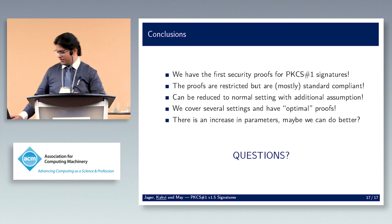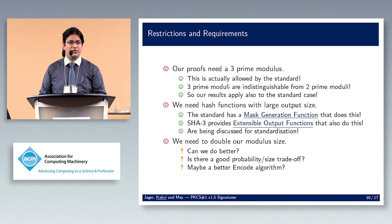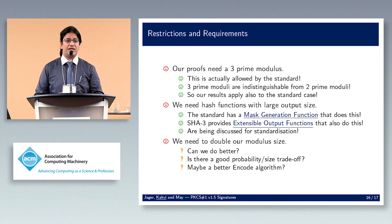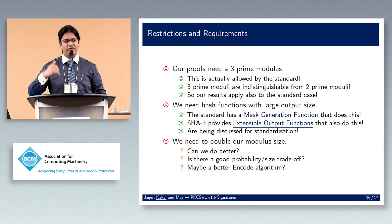Q&A: A questioner asks about the claim that results apply to the two-prime standard case based on indistinguishability of two-prime and three-prime moduli — doesn't the proof actually use the three-prime structure? The speaker confirms: you start with a two-prime modulus, switch to three-prime (which is indistinguishable), and then simulate. You add one epsilon to your security proof. Essentially, if anyone can forge with two primes, they break something along the way, proving security of the original scheme.